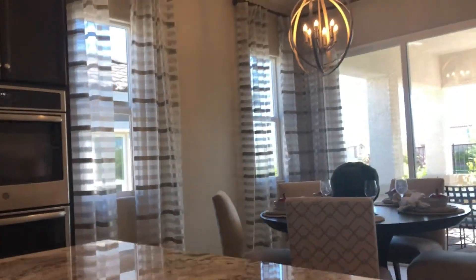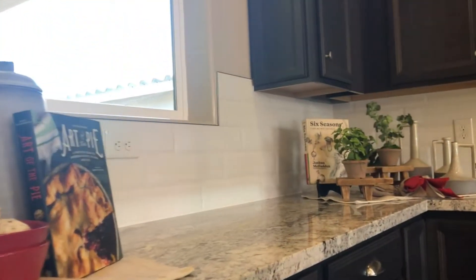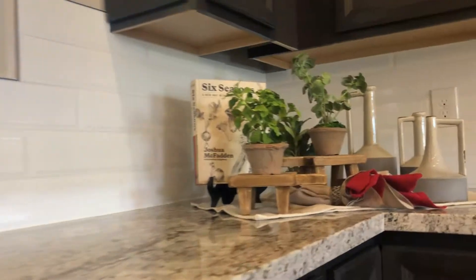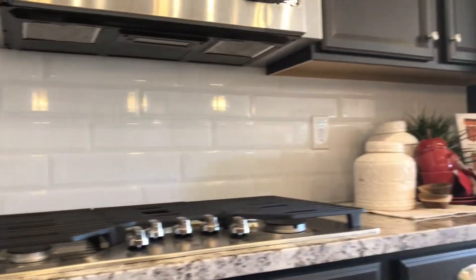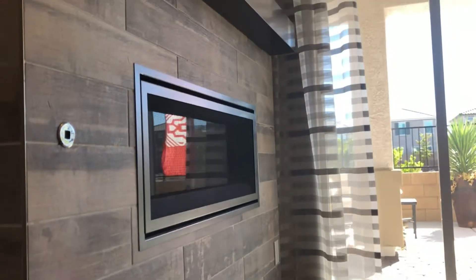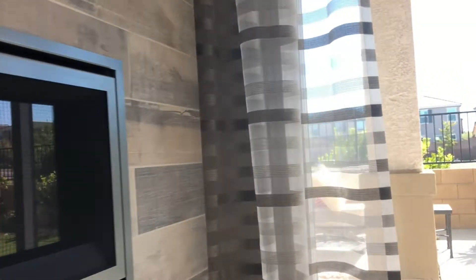Here are some of the standard features: a gourmet kitchen, maple kitchen cabinetry with 42-inch upper cabinets, executive height vanities in the master bathroom, paver stone driveways for the walkway entry, granite kitchen countertops with 4-inch backsplash. And there's so much more.